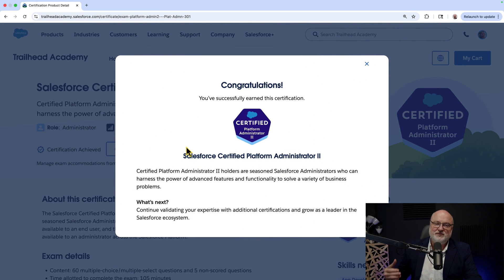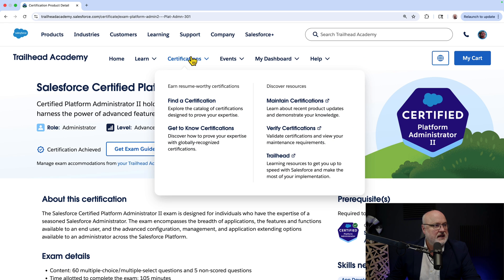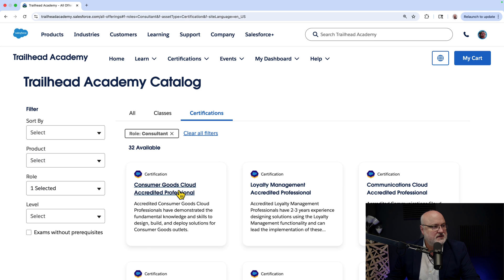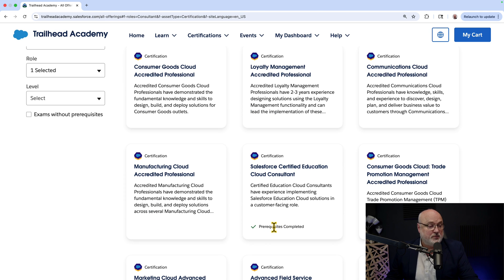So now it's time to update your profiles and the verbiage on your LinkedIn profiles — you're not an advanced administrator, you are a Platform Administrator 2. You can also filter certifications by role. Selecting Consultant shows 32 different consultant certifications, and I've met the prerequisites for the Education Cloud Consultant.